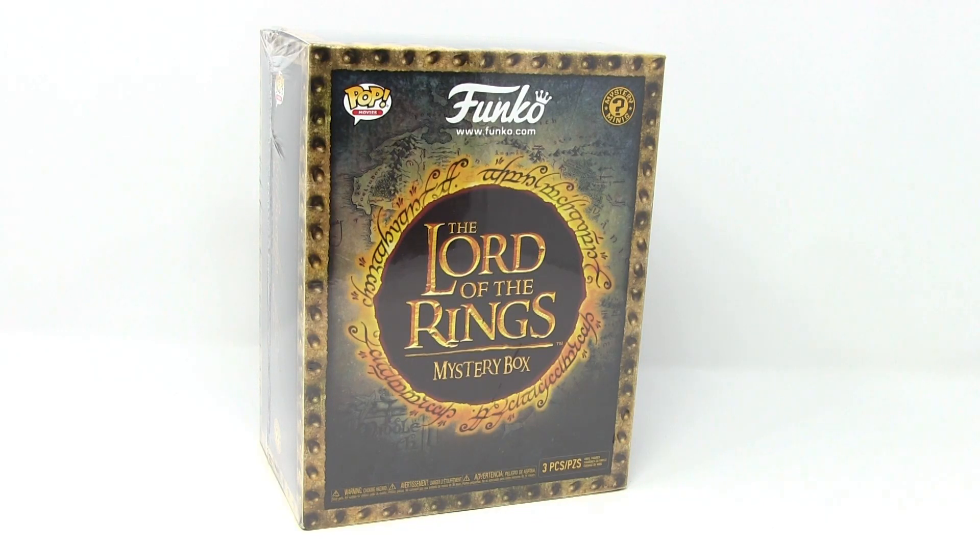What's up guys? Brickbeard here on The Brick Show. It's been a while since I've done a video, but I just wanted to do this one because this box is cool and I wanted to open it with you guys.